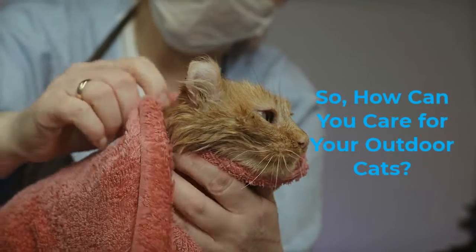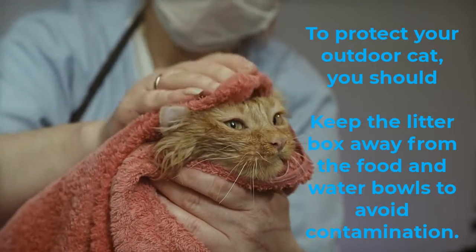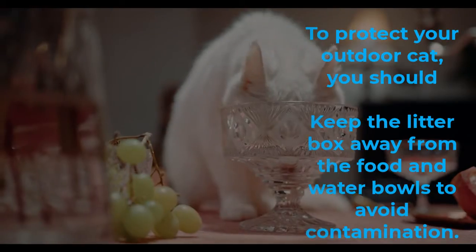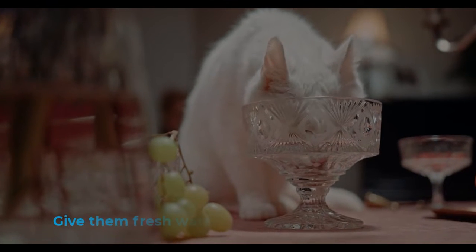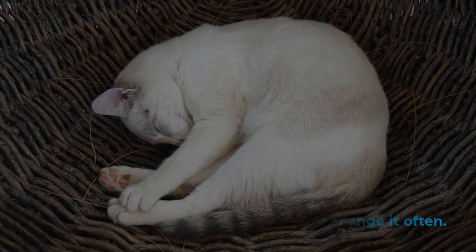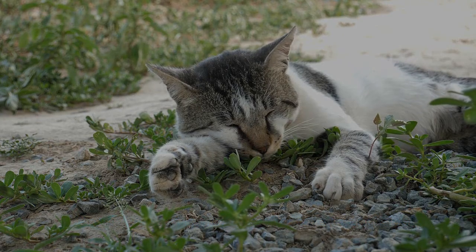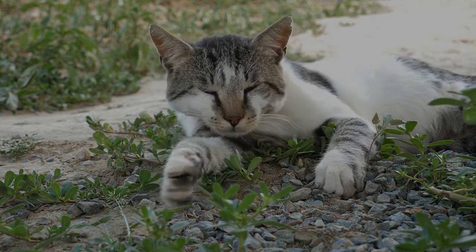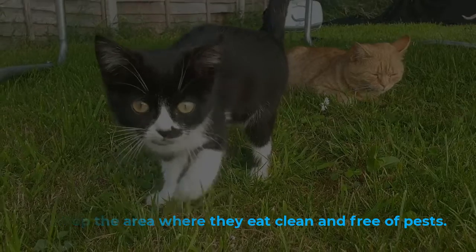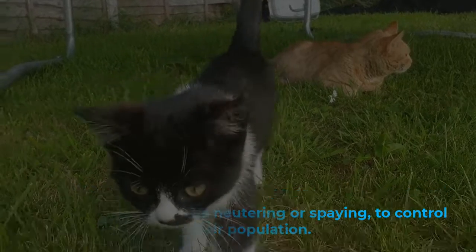So how can you care for your outdoor cats? To protect your outdoor cat, you should keep the litter box away from the food and water bowls to avoid contamination. Give them fresh water every day and change it often. Provide a shelter for them to hide in and sleep. Keep the area where they eat clean and free of pests. Use methods such as neutering or spaying to control their population.